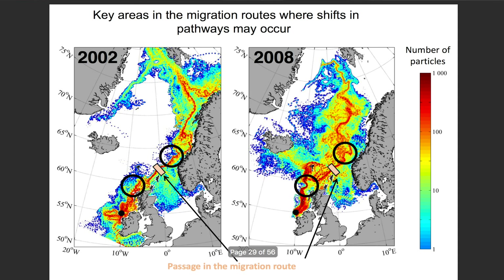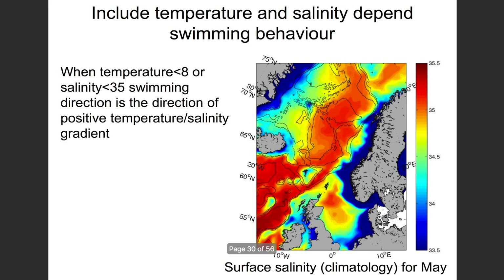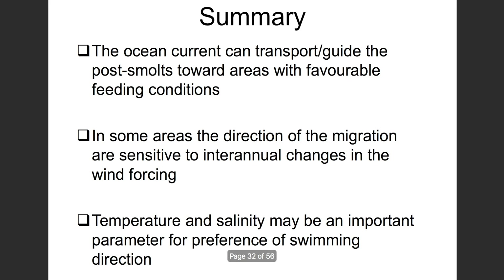We can also develop maps of optimal salinity and temperature using ocean models and satellites. We know salmon like salinity in excess of 35 and have particular temperature preferences, so we can make maps of where these favorable conditions are encountered and identify where smolts may be. In summary, ocean currents can transport and guide post-smolts towards areas with favorable feeding, the direction of migration is sensitive to changes in winds, and temperature and salinity are important in determining swimming behavior and direction.